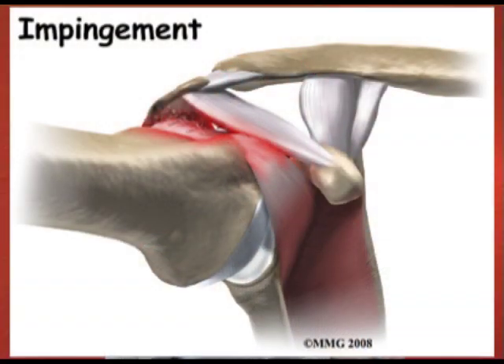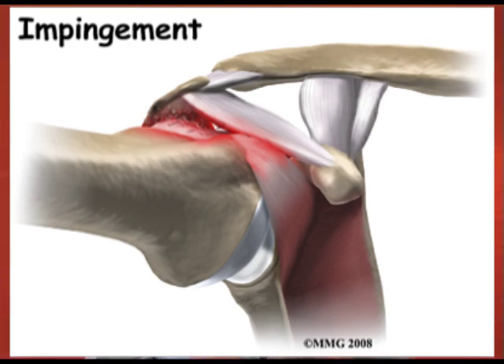In order to know if you have an impingement, there are a few tests that you can do at home. These tests will provoke some of the symptoms or some of the pain that you may have. One of the first ones is when you bring your arm up in front of you and above your head — do you get pain in your shoulder? If yes, this might be one test that shows you might have impingement syndrome.